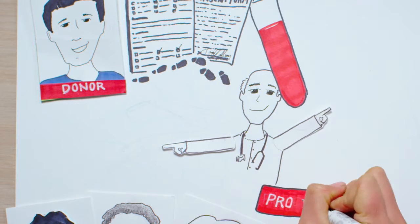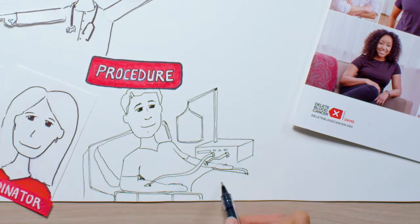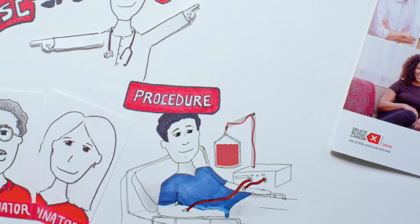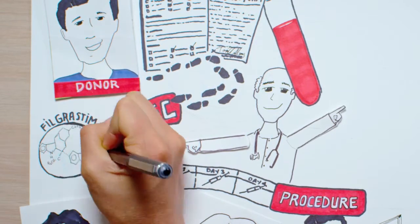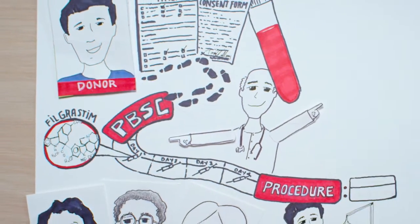The patient's doctor will then determine which procedure you will undergo. The most common is the Peripheral Blood Stem Cell Collection, or PBSC. Blood is drawn from one arm into an apheresis machine that separates out the blood stem cells before returning the rest of the blood back to the body through the other arm. This collection occurs 75% of the time. Four days prior to the procedure you'll begin a series of injections that will deliver filgrastim, a synthetic protein, into your blood, which stimulates the release of those important stem cells from your marrow into your bloodstream.